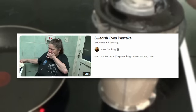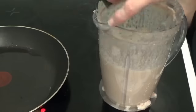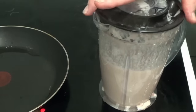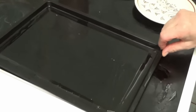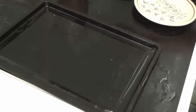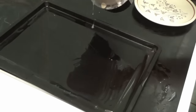Swedish Oven Pancake — one of Kay's Cooking's most recent videos. Now some of you might be asking yourself, what is a Swedish Oven Pancake? Well, I'm glad you asked. I've actually had quite a few of these when I was in college. There was a bakery near my apartment that made these and they were absolutely delicious. They're kind of just like a fluffy pancake — as the name implies, they're not made in a pan, they're made in the oven. It's kind of like if French toast and a pancake were mixed together. They're amazing, and if you haven't tried one, I'd say go find one today.